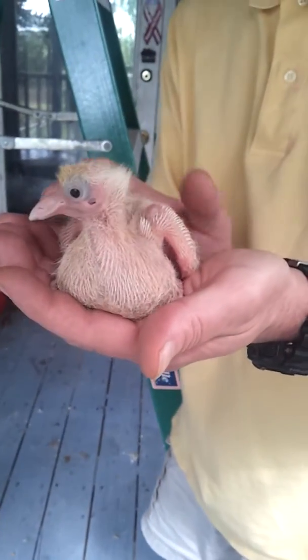See, his eyes are open. He's looking around, looking for his mommy. It's kind of dark out here.